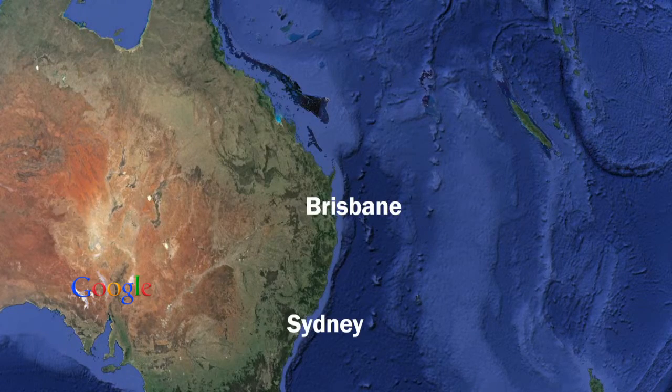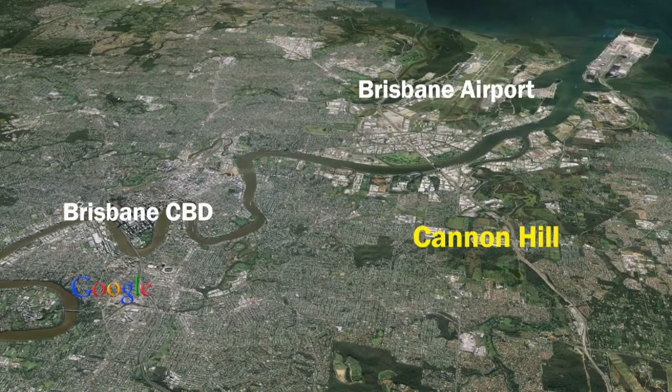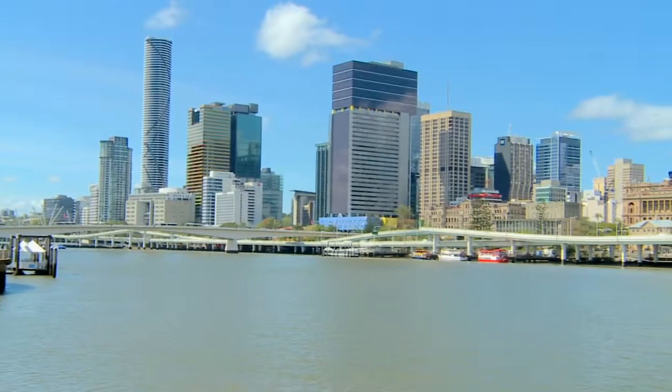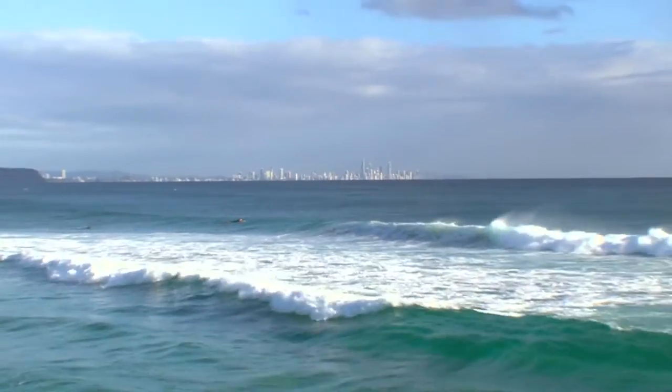Centrally located in East Brisbane, Cannon Hill is just 10 minutes to the International Airport, under 15 minutes to the CBD, and about an hour north or south along the Gateway Freeway to the Sunshine or Gold Coasts.